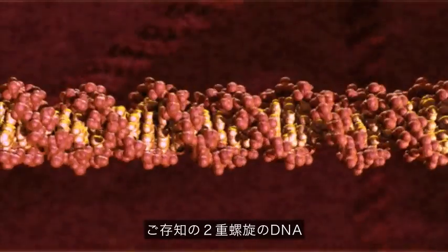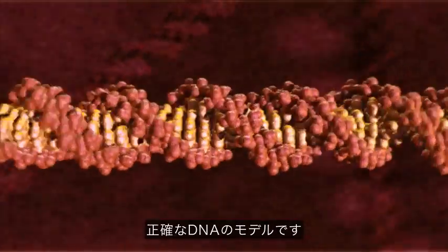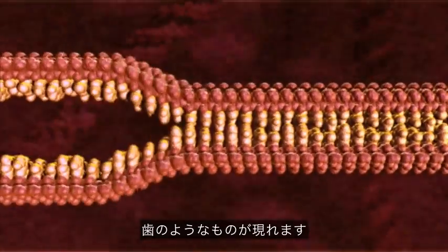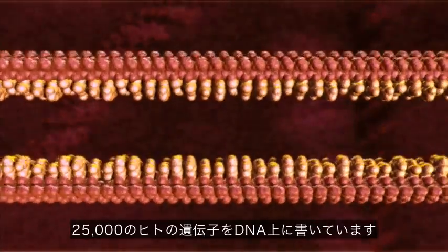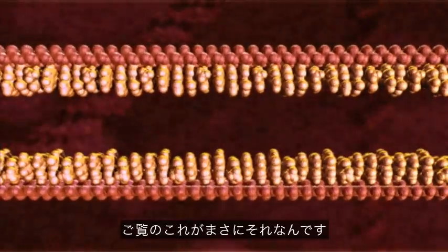So let's begin. This is DNA in its classic double helix form from X-ray crystallography, so it's an accurate model of DNA. If we unwind the double helix and unzip the two strands, you see these things that look like teeth. Those are the letters of the genetic code — the 25,000 genes you've got written in your DNA. This is what they typically talk about when they refer to the genetic code.